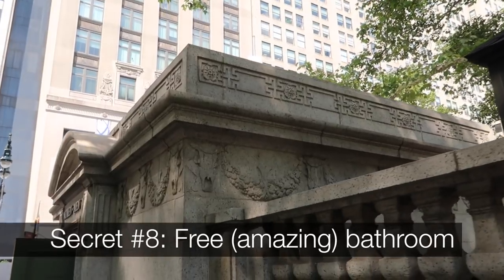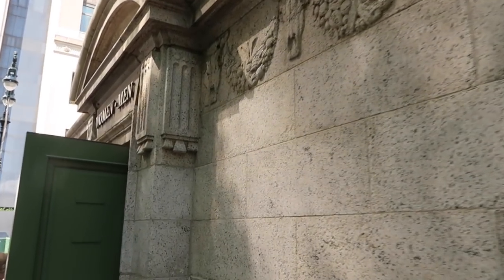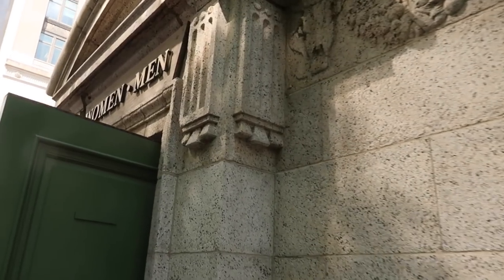Our next free secret is over here on the 42nd Street side of the park: a free bathroom. This is one of the most elegant bathrooms in the city, completely decked out with marble on the inside, and they play classical music while you're going. I'm not going to film inside because that's weird.